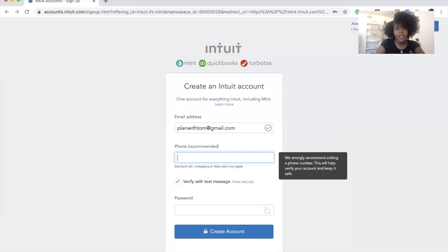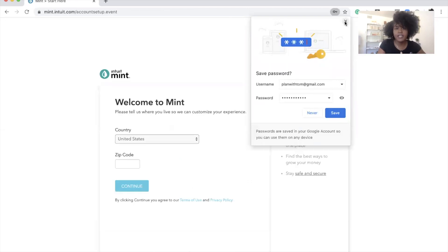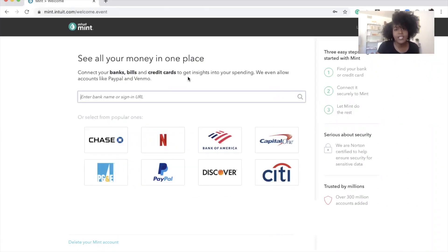If you go to mint.com you can set up an account and it's absolutely free. I'm using another email address just to show you how it looks — I already have an account but I wanted to demonstrate the setup. Once you put in all your information and create an account, you'll get to a welcome screen where you can enter your country and zip code.